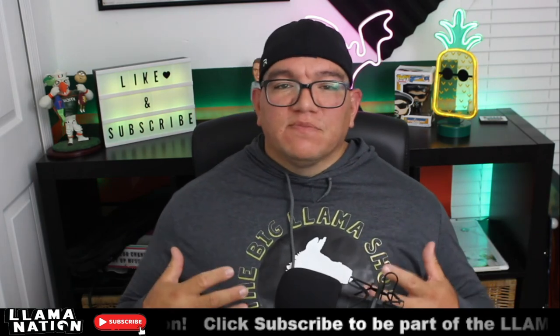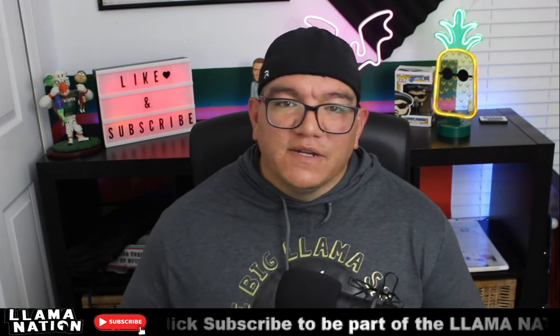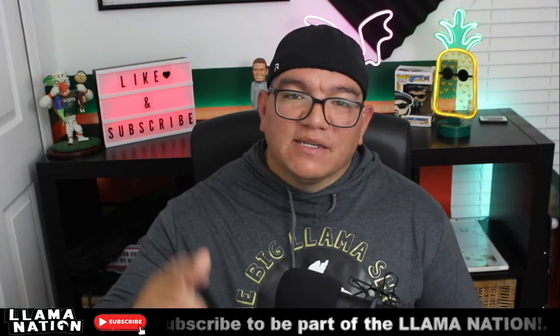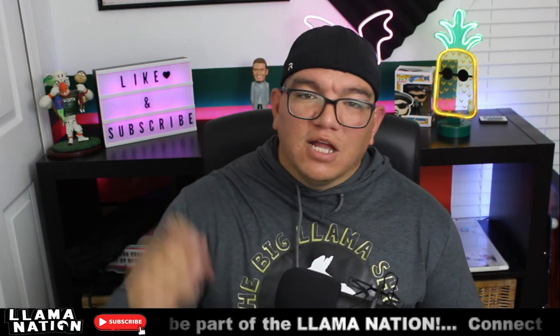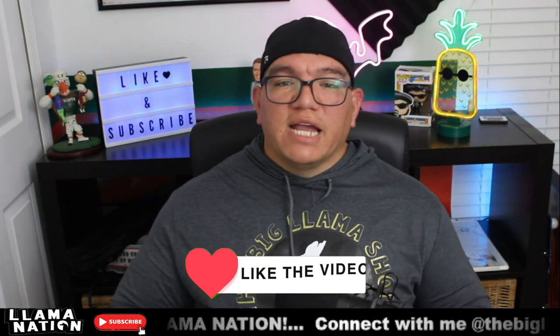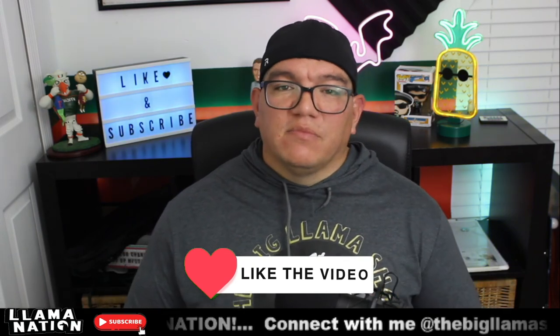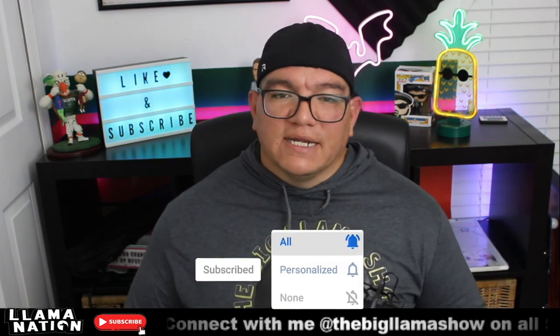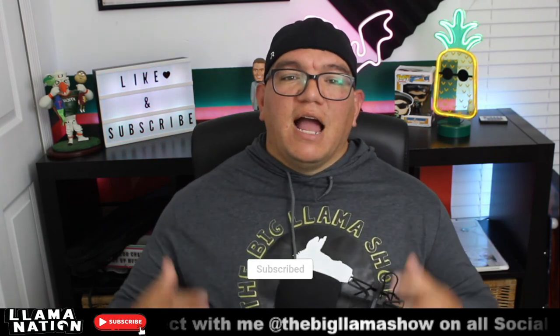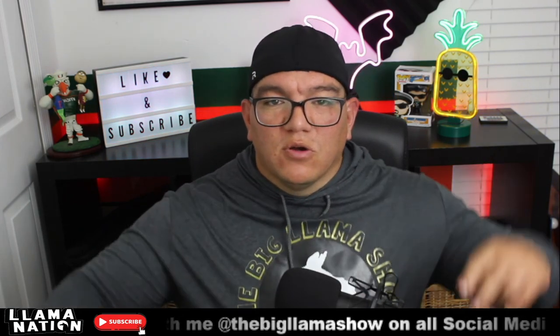That's my follow-up to the video. Please hit me in the comments — let me know what your questions are, if you bought a shockwave, if you love or don't like the system, tell me what you do and don't like about it. Make sure you like this video, hit the subscribe button to become a member of the Lama Nation, and hit that bell notification so you know when we post new content. Thank you so much for joining me. I'm The Big Llama. This is The Big Llama Show. Peace out.